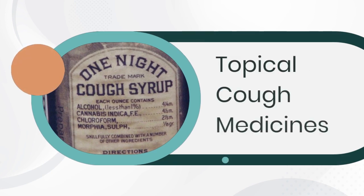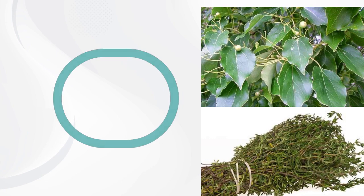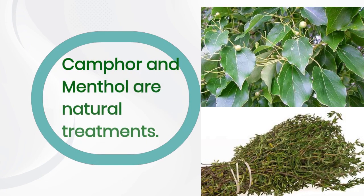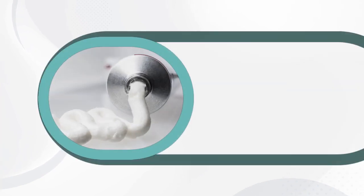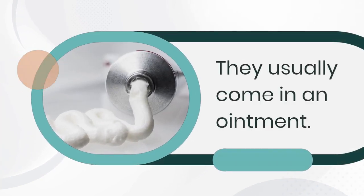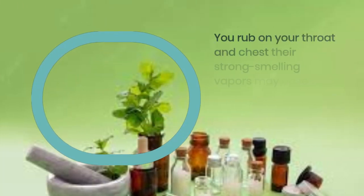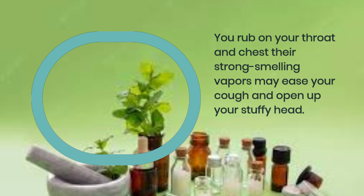Topical cough medicines: camphor and menthol are natural treatments. They usually come in an ointment you rub on your throat and chest. Their strong-smelling vapors may ease your cough and open up your stuffy head.